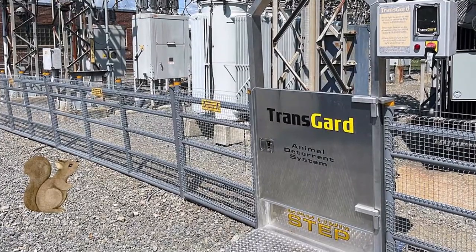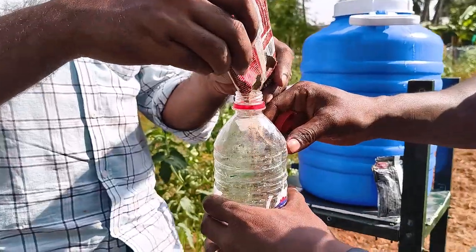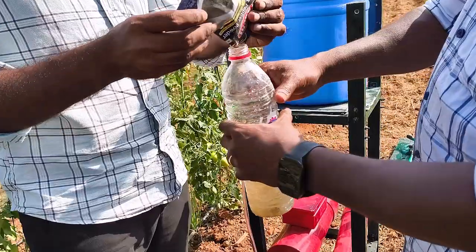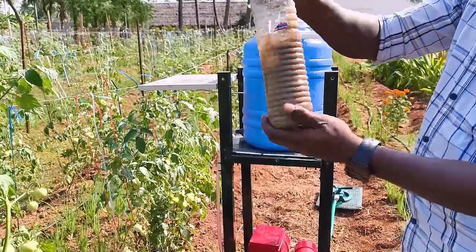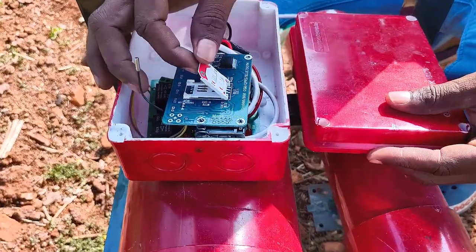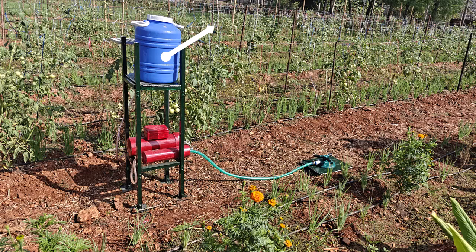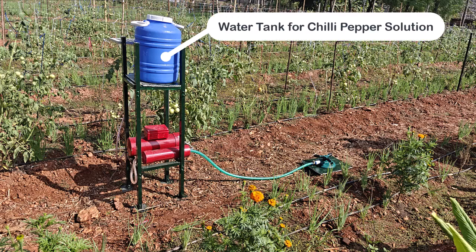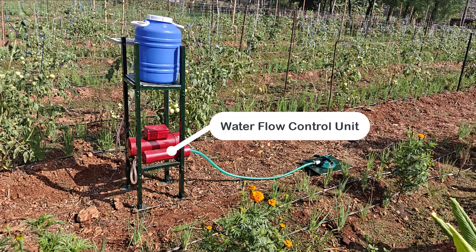Our indigenous mobile operated chili pepper water sprinkler combines natural irritants like chili and pepper with modern technology. It is designed to deter animals without harm, utilizing existing irrigation systems. The system includes a water tank for the chili pepper solution, an electronic control unit with a GSM modem, and a water flow control unit with solenoid valves.